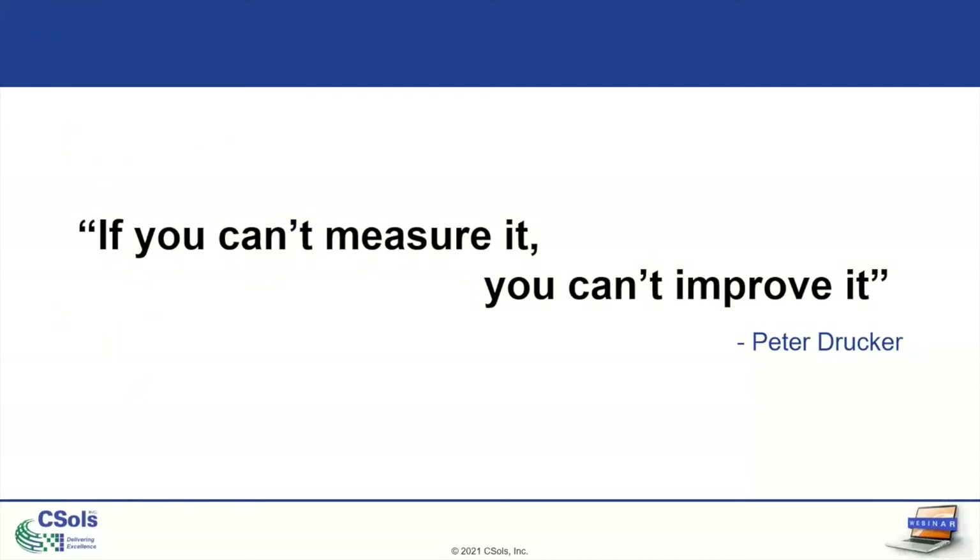"If you can't measure it, you can't improve it." This is a famous quote from Peter Drucker, an Austrian management consultant who worked a lot in optimizing manufacturing processes. Hopefully you're here because you have a LIMS system in place — LabWare or another one. Now that you've digitized your workflows, you can measure all of that information you're putting into it, and now we can improve it. We have the first step: we're measuring it. Now we're going to go into how we can improve your processes.